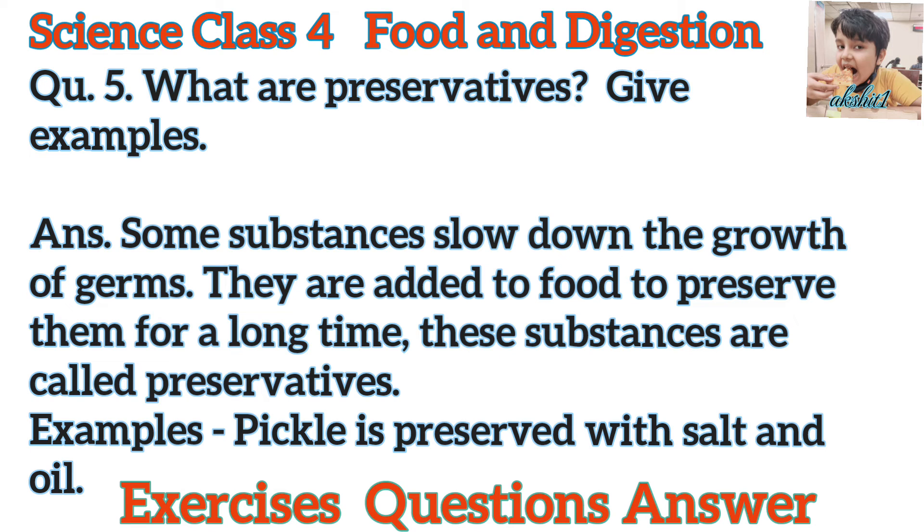Question 5. What are preservatives? Give examples. Answer. Some substances slow down the growth of germs. They are added to food to preserve them for a long time. These substances are called preservatives. Example: Pickle is preserved with salt and oil.